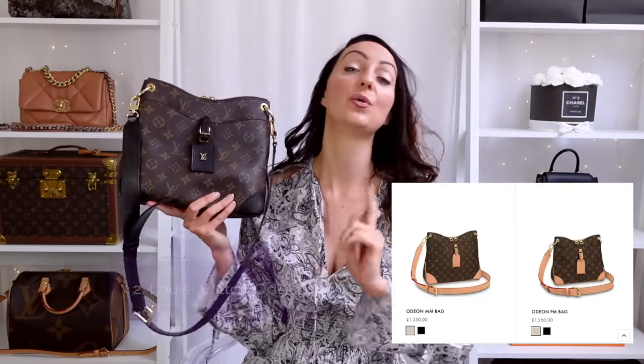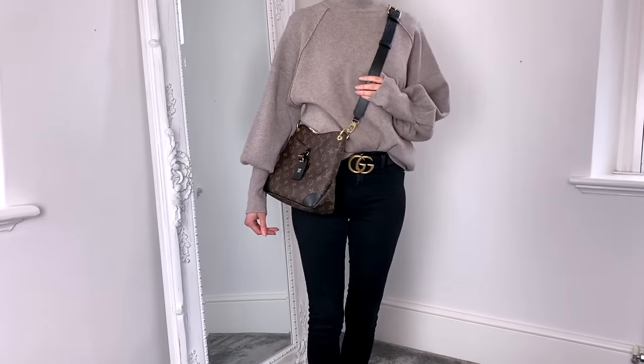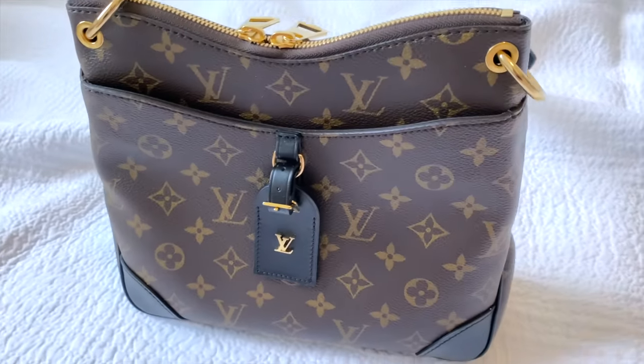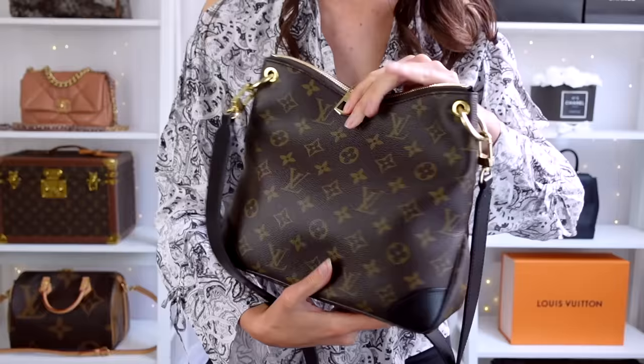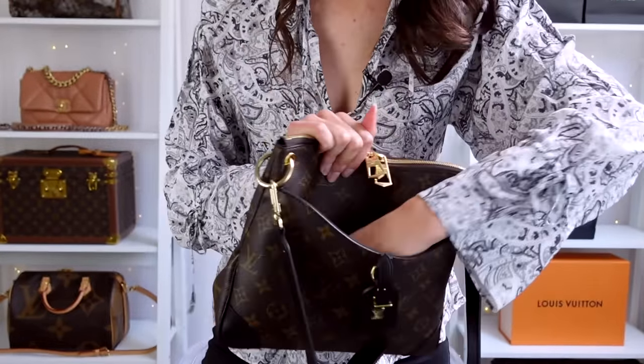Bag number 2 is another one from Louis Vuitton — this is actually my most used everyday bag, the Louis Vuitton Odeon. I have the PM size, but you can also get it in an MM size which is larger. It's quite similar to the Pochette Metisse in terms of footprint, but this one is taller and will fit a small bottle of water standing upright. I've found I use this more on walks — the Pochette Metisse is probably a bit dressier. This one definitely has more of a casual vibe, and you get a really thick leather strap — very comfortable to wear.